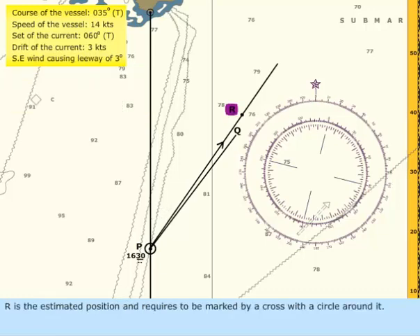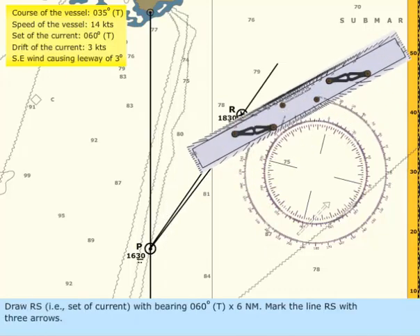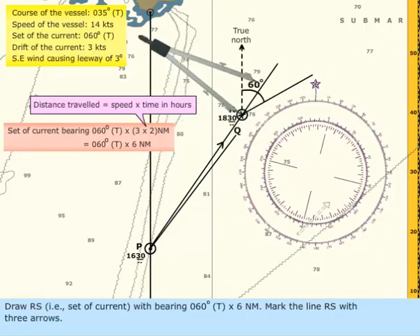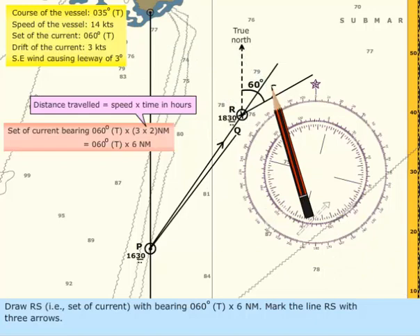R is the estimated position and requires to be marked by a cross with a circle around it. Draw RS — that is, the set of current — with bearing 060 degrees true and 6 nautical miles.